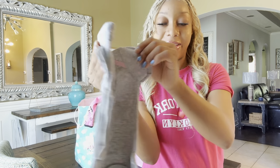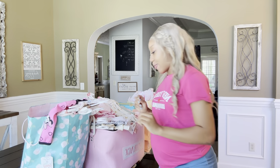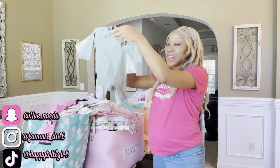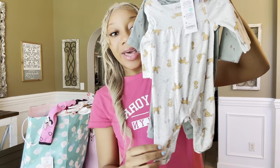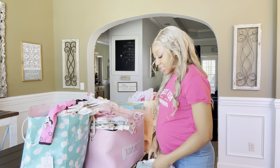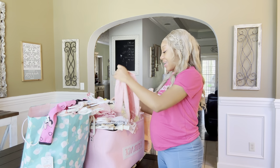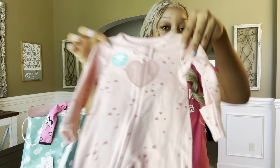Then we have this outfit with little bunnies, and a gray shirt with snap-up and some leggings - she's gonna be so cute. Then we got these onesies in newborn size - this one, this one, and this one in the back. I'm so glad we got more onesies because she only had like two onesies. She'll have a lot of stuff to sleep in.